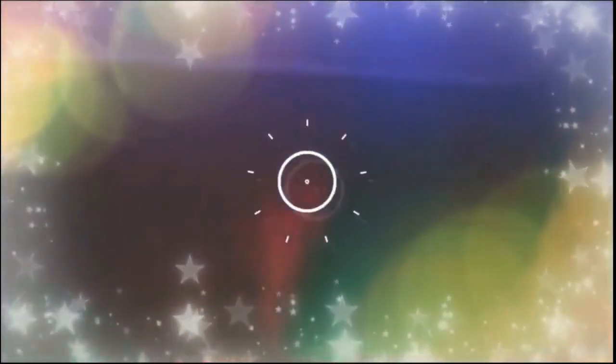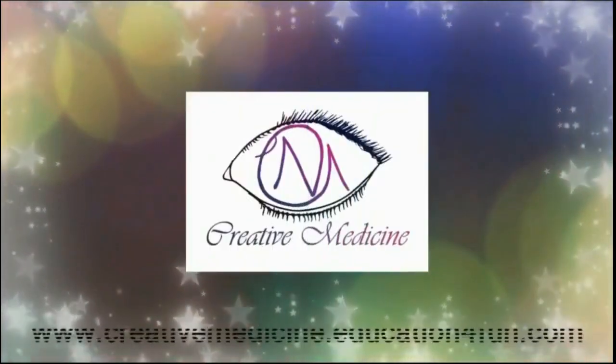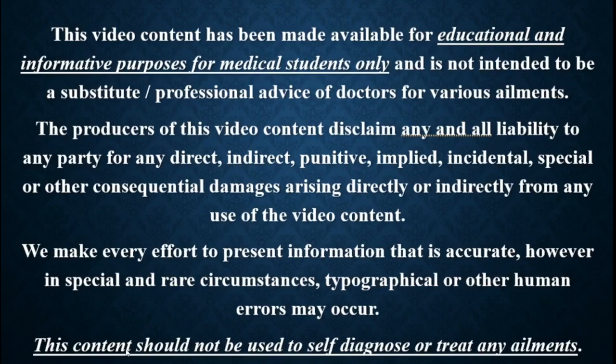Hello friends, welcome to Creative Medicine. In this lecture, we will learn about the recent advances in the treatment of rheumatoid arthritis.